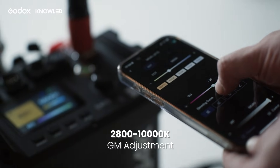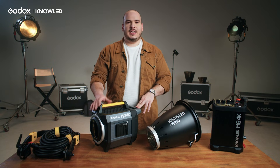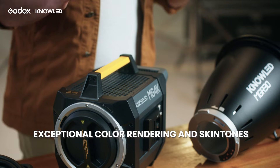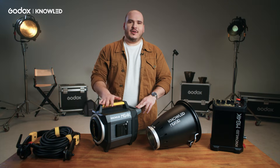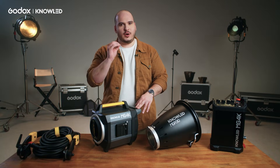The MG4K is a bi-color light with green-magenta adjustments, giving you the option to go from 2800K up to 10,000K with full green and magenta control. That adjustability gives you confidence to match this light with other lights or locations. The MG4K, alongside all NoLED fixtures, generates fantastic color reproduction with great scores across all metrics — SSI, TM30, and TLCI — giving you confidence that the spectrum will deliver great color results and great skin tones.